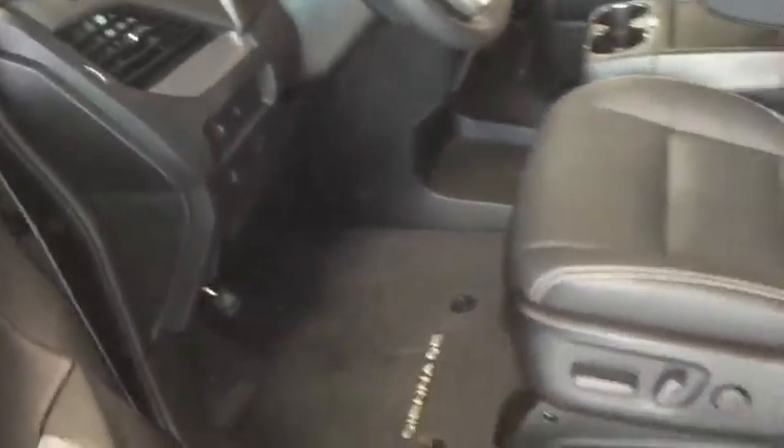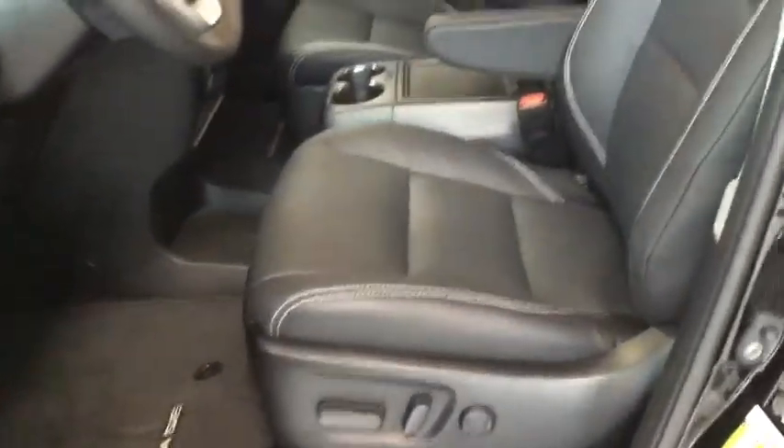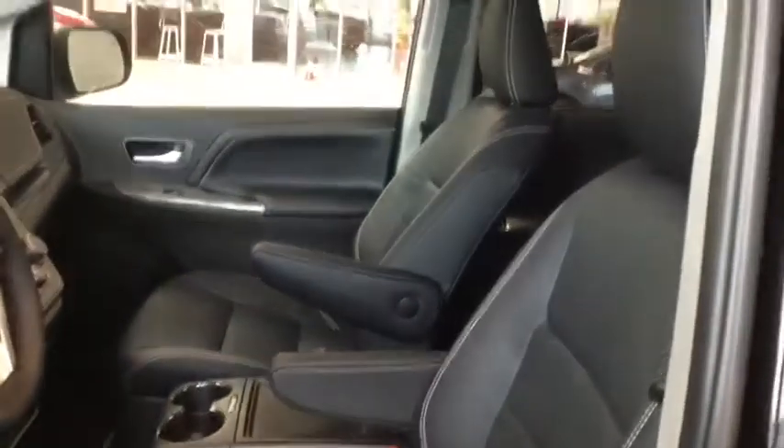Taking a look at the interior, we get a great look at the very spacious cabin. You can see the leather trim seats with white stitching, the driver's seat is powered, and there is a power sunroof.